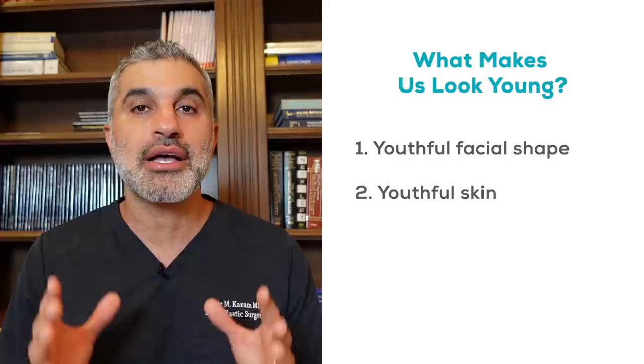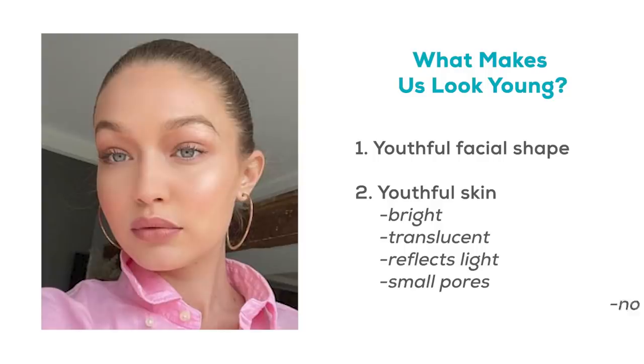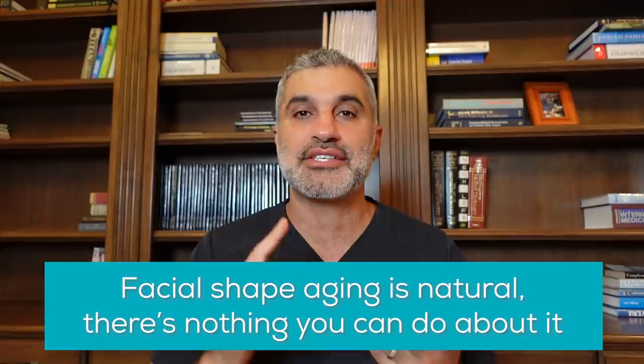You can't really think of a 20 or 30 year old without thinking of skin that is bright, translucent, that reflects light beautifully, has small pores, is free of discoloration, and overall is supple and thick. You think of young faces, you think of somebody with young beautiful skin and youthful facial shape. Facial shape — there's nothing you can do about it. That's just going to happen. That's hormonal, that's genetic — normal aging that typically starts affecting us somewhere in our mid-40s and beyond, when everything starts to change very rapidly. But simultaneously, you're starting to see real changes in the skin as well.